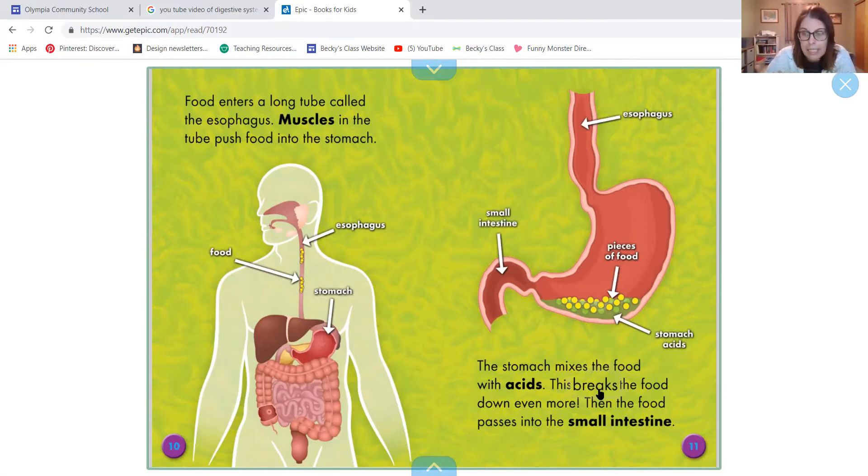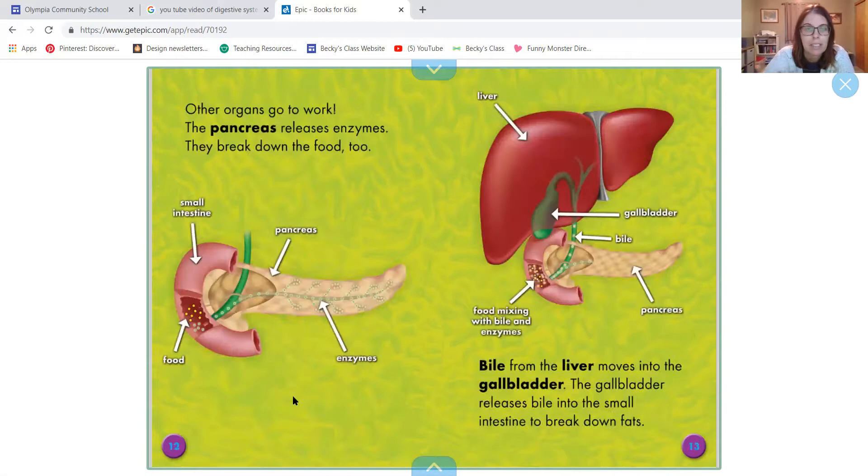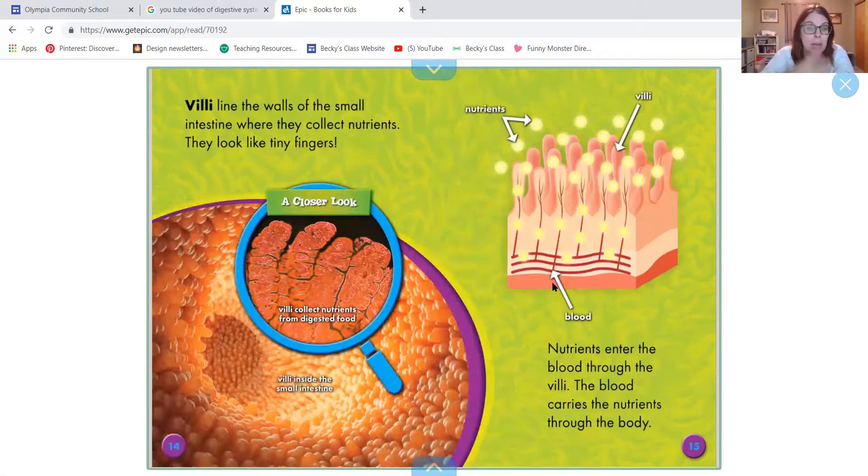Then the food passes into the small intestine, right in there. Other organs go to work. The pancreas releases enzymes that break down the food too. And bile from the liver moves into the gallbladder, which is right there. The gallbladder releases bile into the small intestines to break down fat. So the bile and enzymes help the food as it moves through the small intestines and help break down the food.